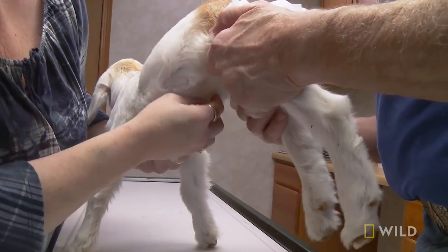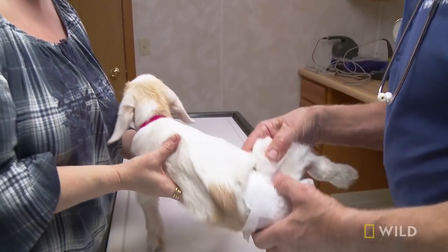This came from the navel. Feel this pipe in the navel. There was an infection and it settled in the joint.